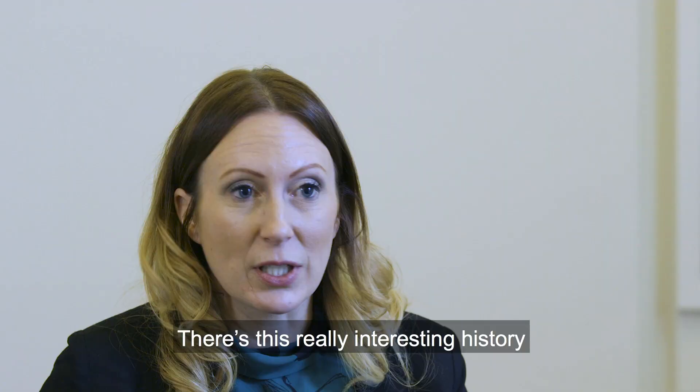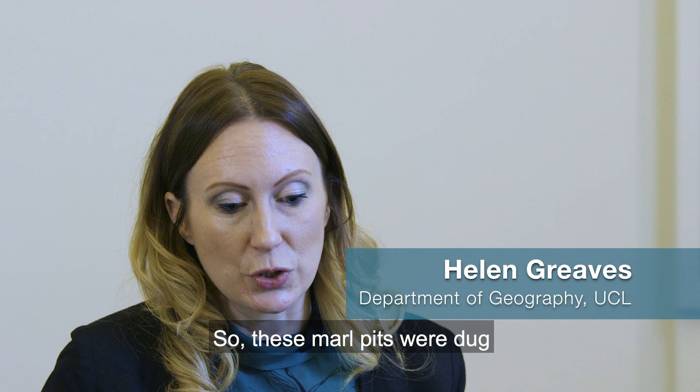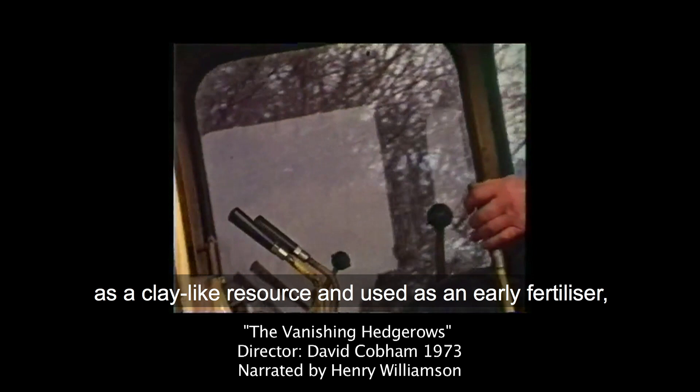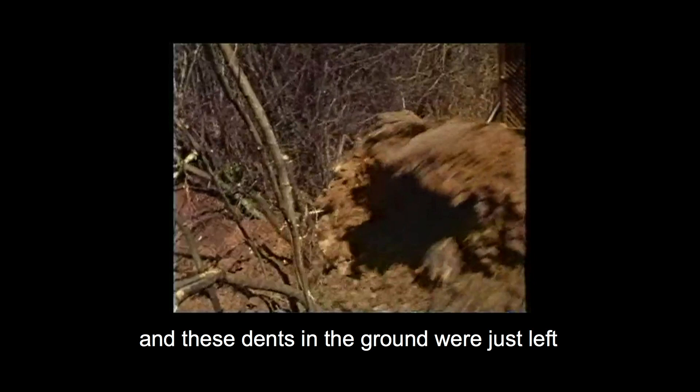There's a really interesting history of these marl pits. They were dug in the 17th and 18th centuries as a clay-like resource and used as an early fertiliser. The clay-like substance was spread across the fields, and these dents in the ground were just left and they filled with water.